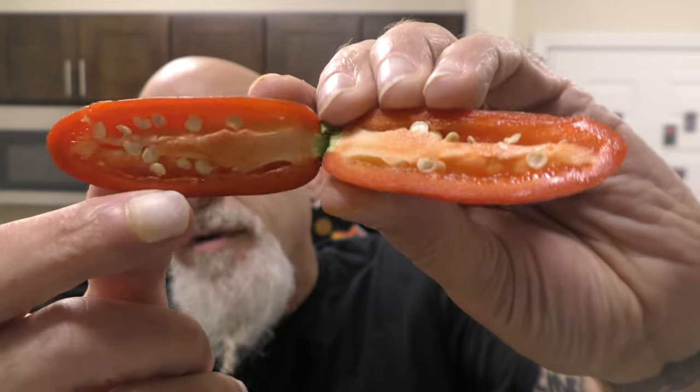Robbie Vision — Robbie Robertson, you're amazing, dude. All right guys, so this is the Zapotec jalapeño grown by Jimmy Pickles.